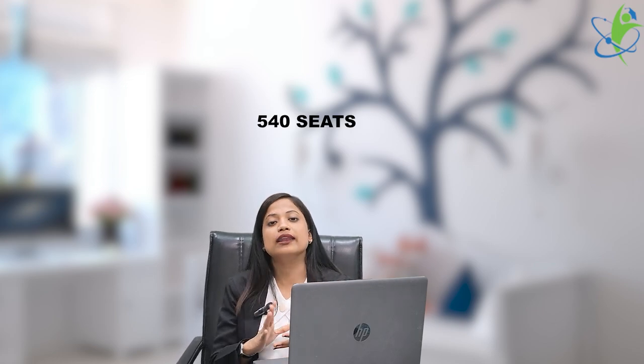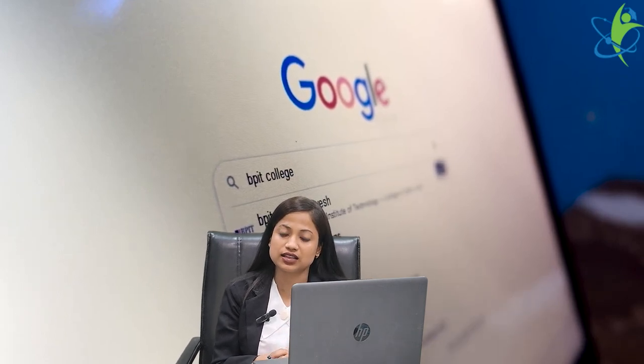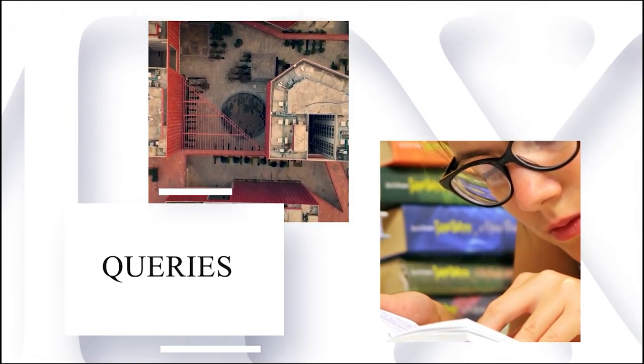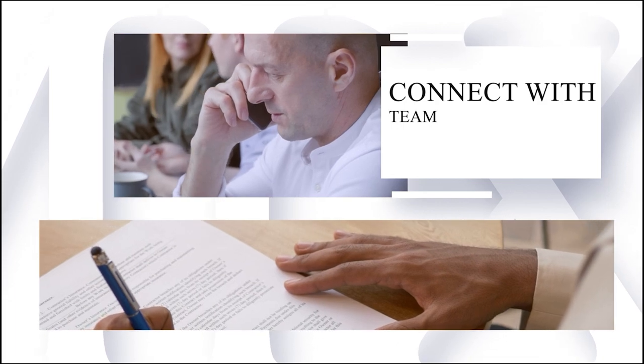The total seats across all these courses are 540. You can apply to this institute for these courses. If you have any doubt or query regarding any course, university, or exam, you can fill out our profile analysis form — the link is given in the description. Our team will contact you as soon as possible and clear all your queries.